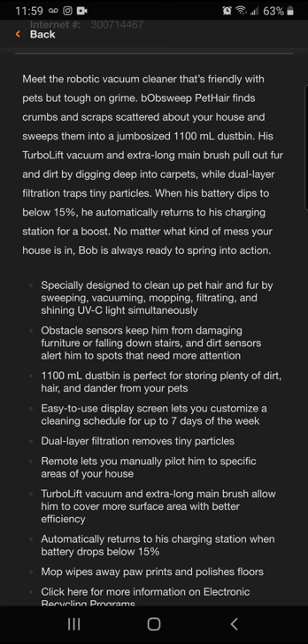Obstacle sensors keep it from damaging furniture or falling downstairs, and dirt sensors alert it to spots that need more attention. I guess Bob can do it all.